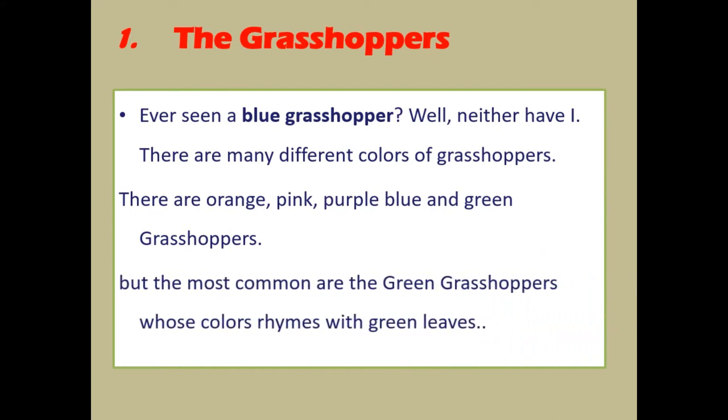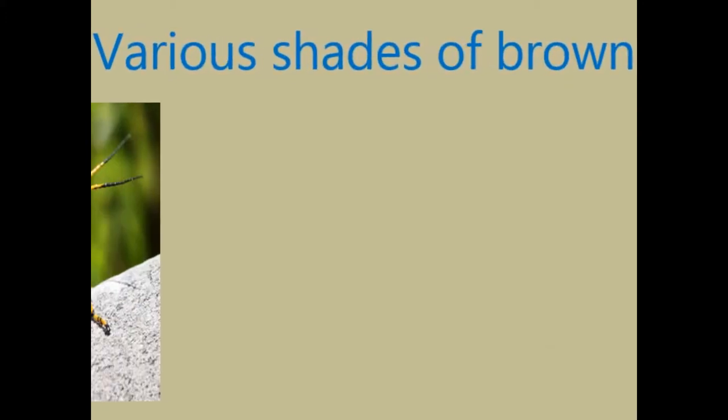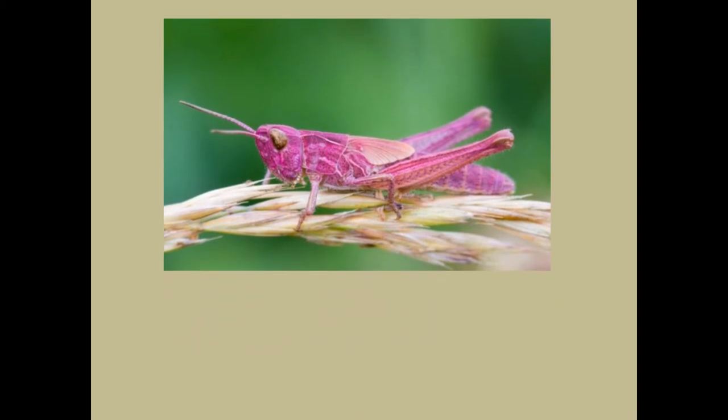The grasshoppers. Ever seen a blue grasshopper? Well, neither have I. There are many different colors of grasshoppers — there are orange, pink, purple-blue, and green grasshoppers. But the most common are the green grasshoppers, whose color blends with green leaves.